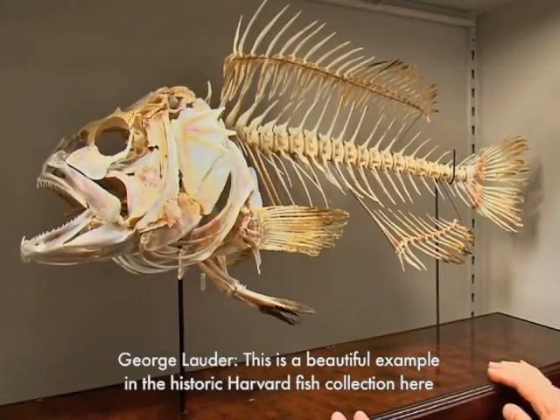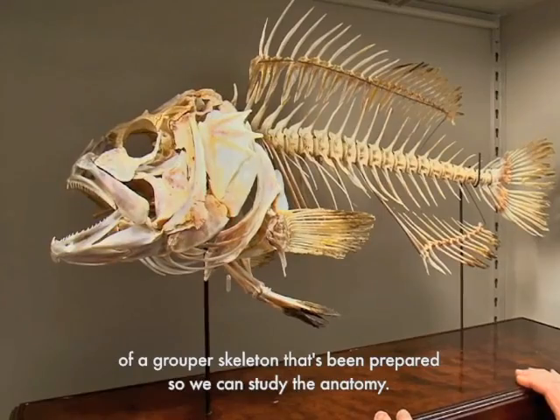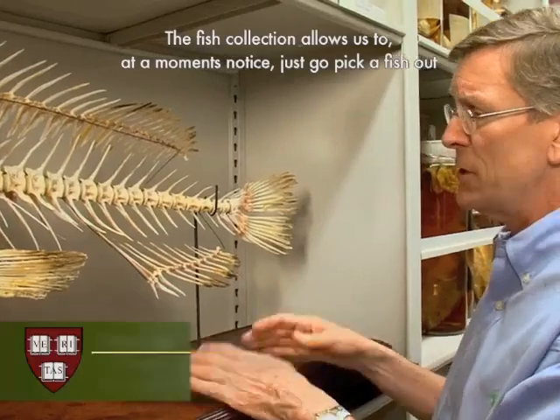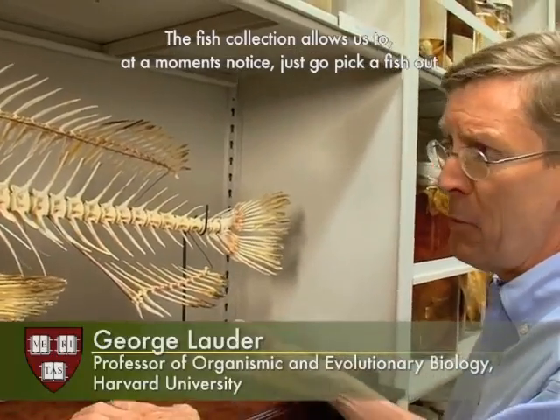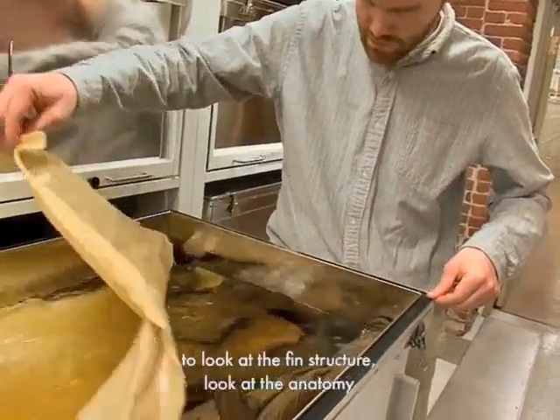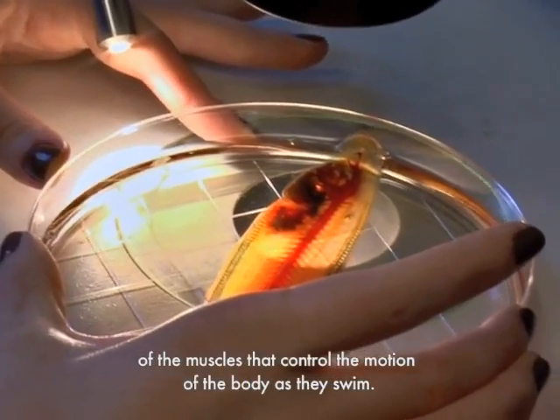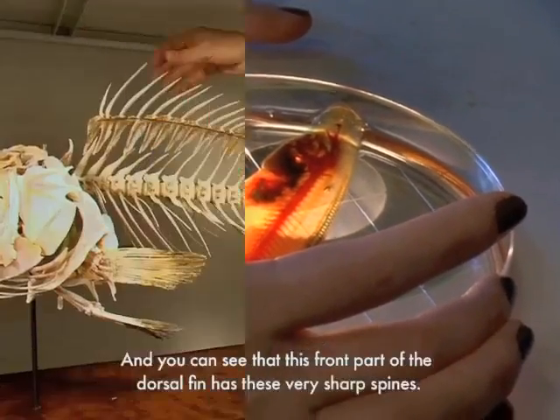This is a beautiful example in the historic Harvard fish collection of a grouper skeleton that's been prepared so we can study the anatomy. The fish collection allows us to, at a moment's notice, go pick a fish out that we might be interested in studying, to be able to dissect it, to look at the fin structure, and look at the anatomy of the muscles that control the motion of the body as they swim.